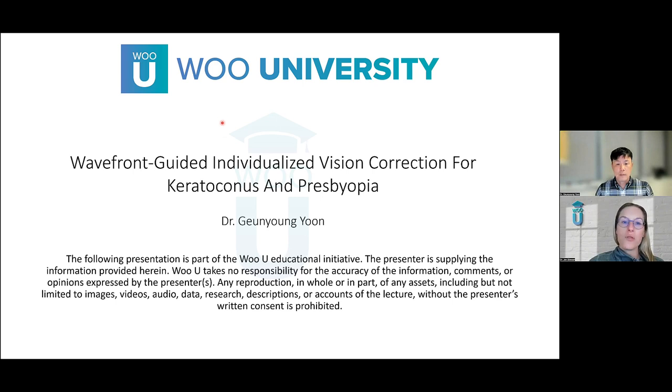Welcome to tonight's Wu University webinar: Wavefront Guided Individualized Vision Correction for Keratoconus and Presbyopia with Dr. Yoon.